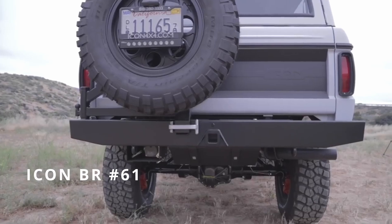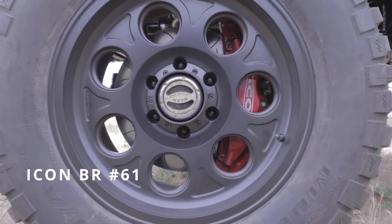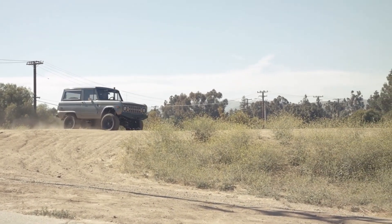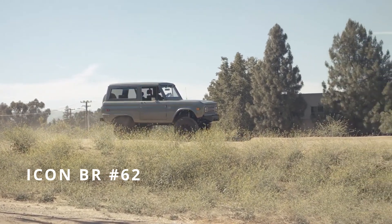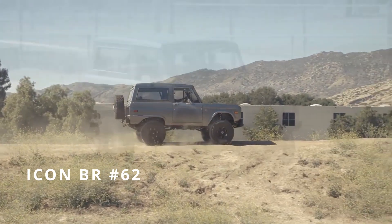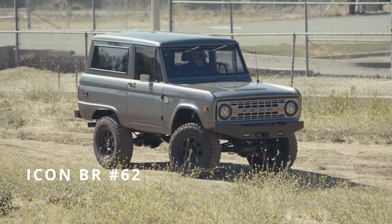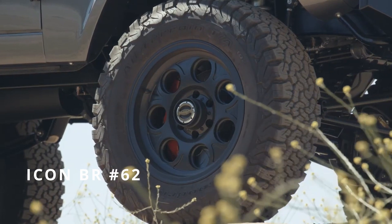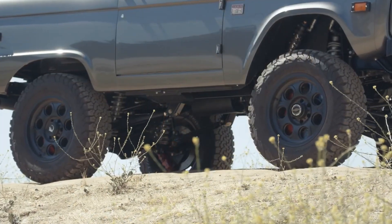Those are the latest version of the forged Icon New School wheels with the floating lizard center caps. We are in yet another Icon BR — restored and highly modified 1970 Ford Bronco. Specifically, this is number 62 in our series. This one is done in the New School design package, finished in a gloss finish, two-stage charcoal gray metallic. It has the BF Goodrich KO all-terrain tires and we're running the Icon New School forged aluminum 18-inch wheels made right here in Southern California.